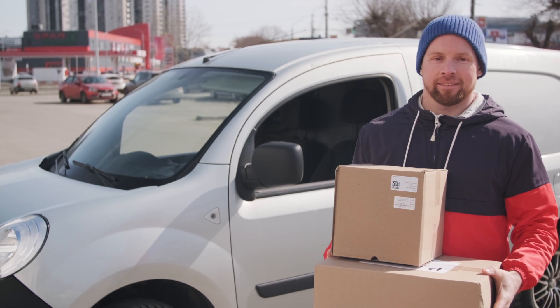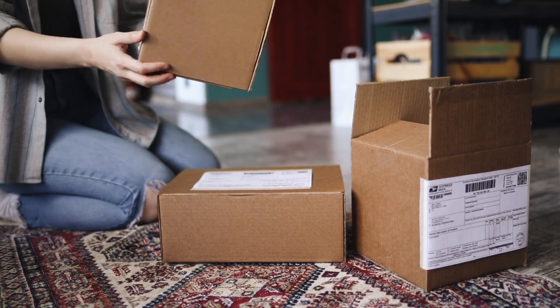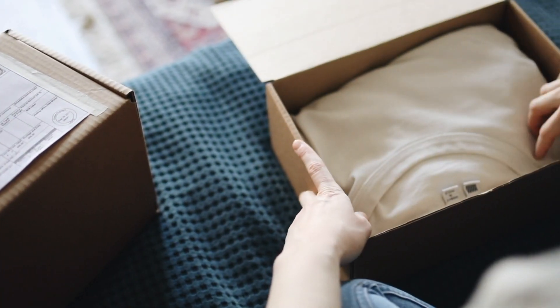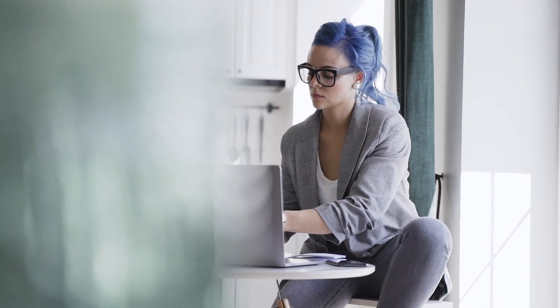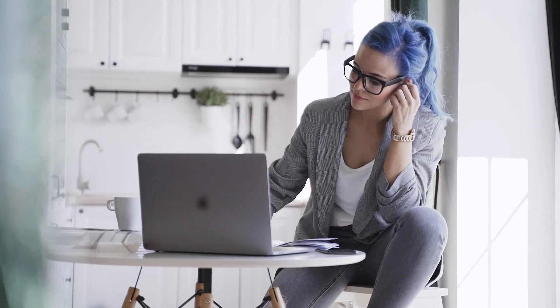Today's market has shifted and businesses have evolved. Tools like Printful allow you to build a business without a physical storefront or even a warehouse to keep your inventory in. There is more freedom and creativity than ever before. So why not go for it? Find your niche, craft your design, and start a print-on-demand store today.